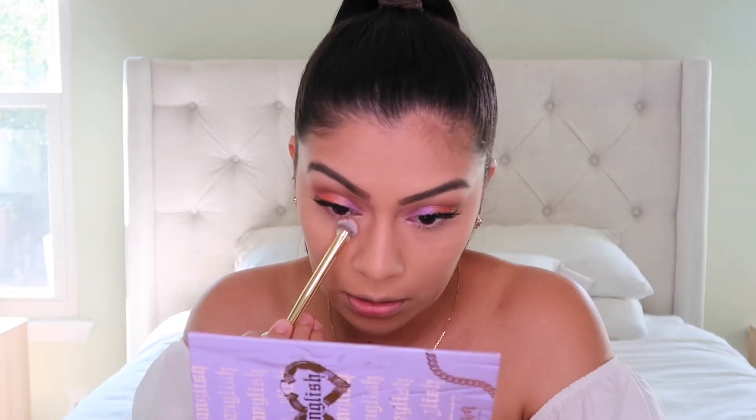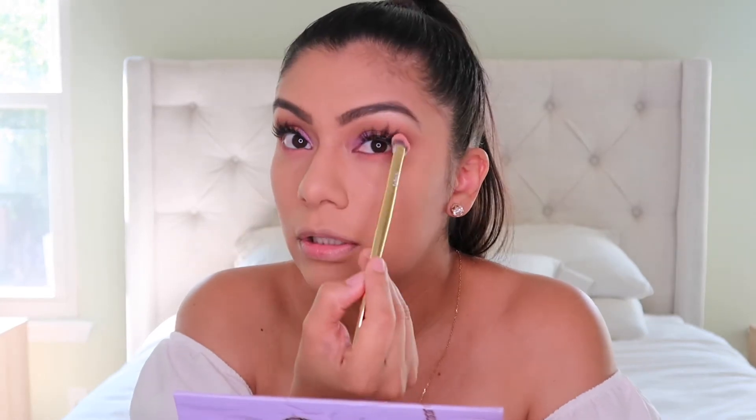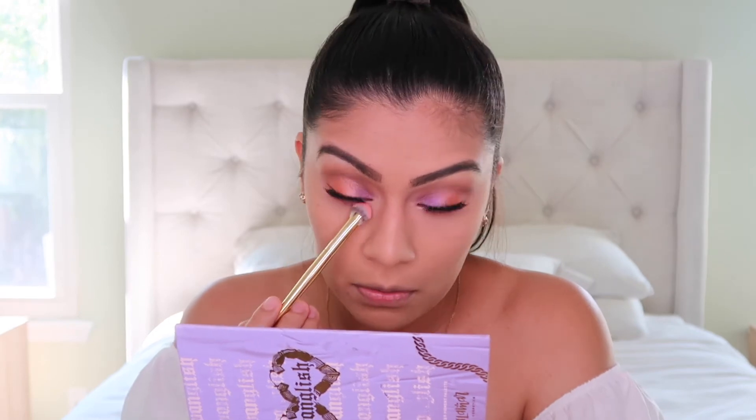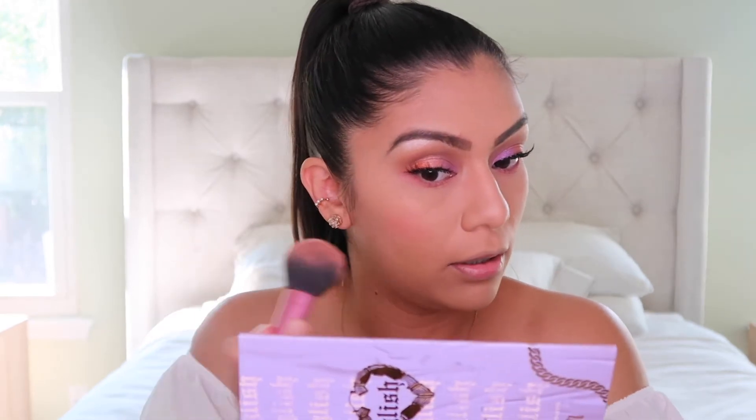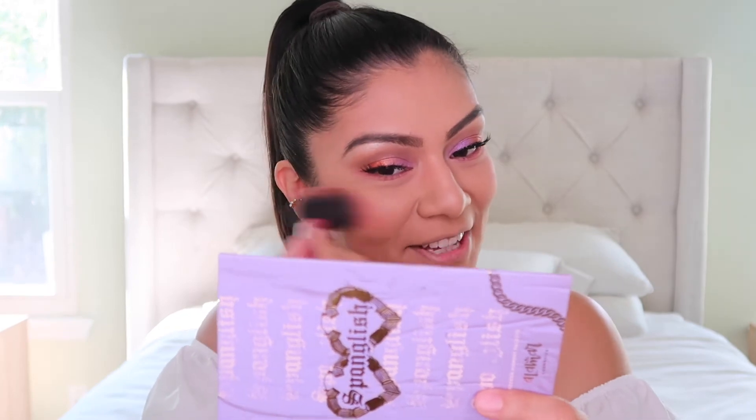I put my lashes on off-camera so it wouldn't take too long. Now I'm moving on to the rest of the face. I'm going to put a little bit of the 'Aike Cute' color underneath my eye — this crease control brush is very interesting, I don't have anything like it. You can use it on your crease to diffuse color, or like I'm doing now, underneath the eye. I'm also using 'Aike Cute' as a blush on my cheeks. So cute!